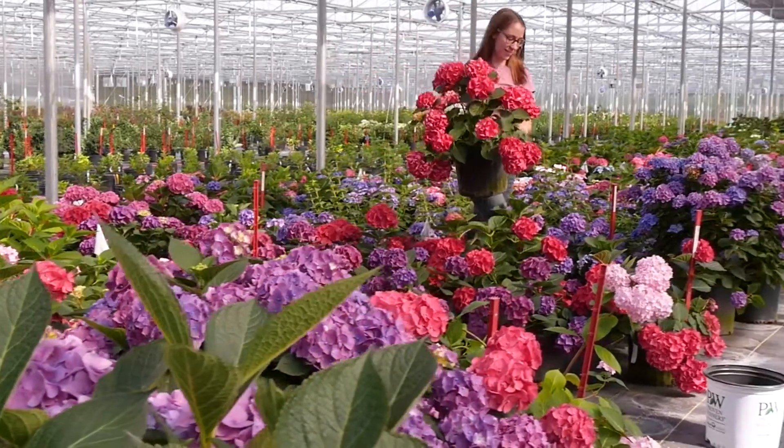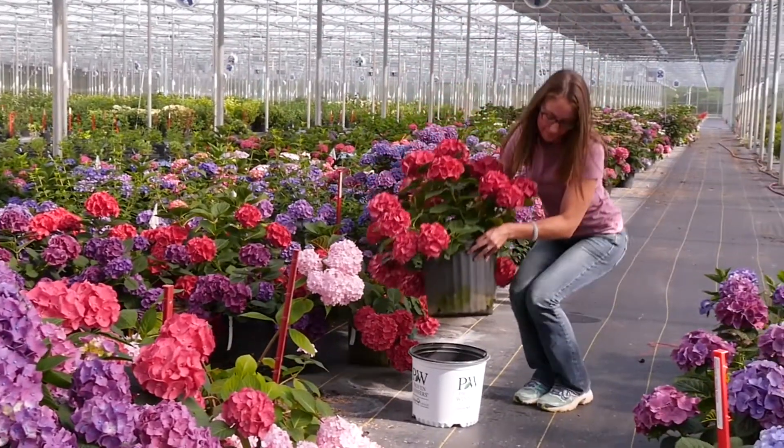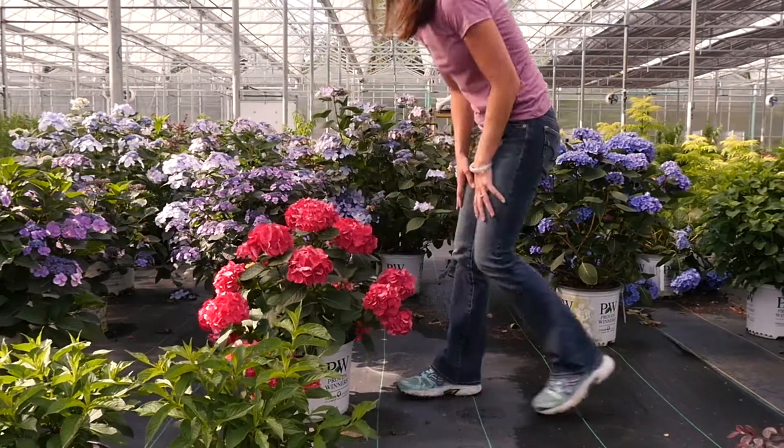As you can see, Spring Meadow Nursery has a lot of investment in plant breeding and trialing, and the reason we do this is to ensure that we are constantly bringing forth the best genetics for the Proven Winners Color Choice line. Keep your eye out for our next and newest creations.